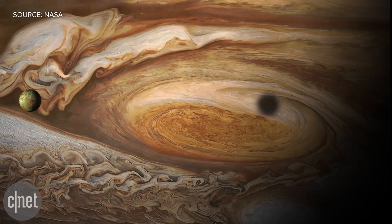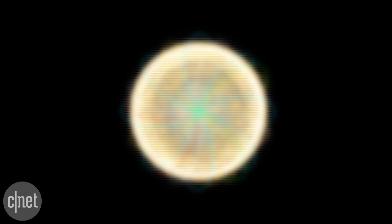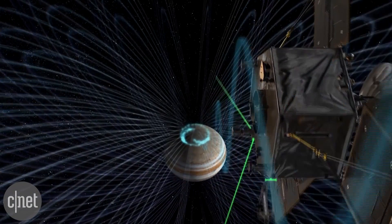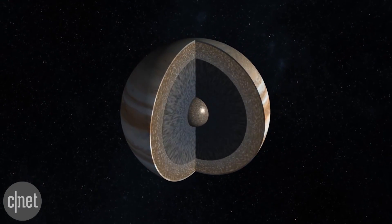It's not all travel snaps and postcards, though. Over the next 20 months, Juno will make 37 orbits around Jupiter, measuring the temperature, water content, and composition of the planet's atmosphere. The spacecraft will also study Jupiter's magnetic and gravitational fields, revealing the internal structure of our gaseous neighbor.